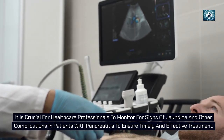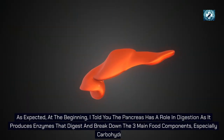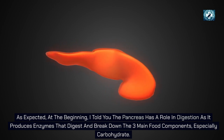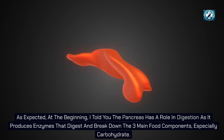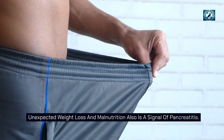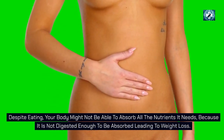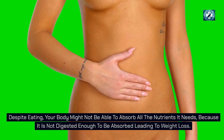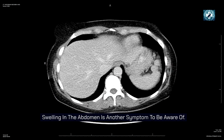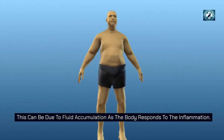Next is weight loss and malnutrition. The pancreas produces enzymes that digest and break down the three main food components. When it's inflamed, your body might not absorb all the nutrients it needs because food is not digested enough, leading to weight loss. Abdominal swelling is another symptom to be aware of, which can be due to fluid accumulation as the body responds to the inflammation.